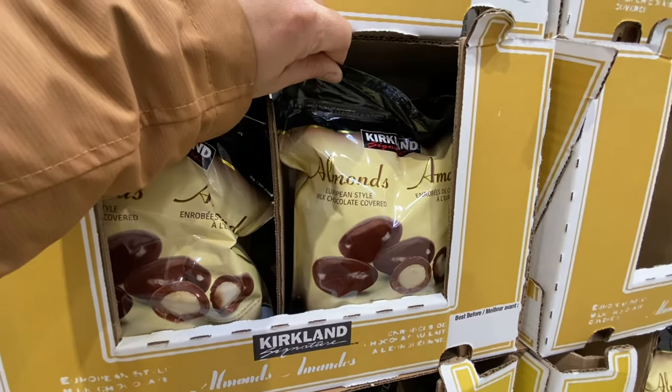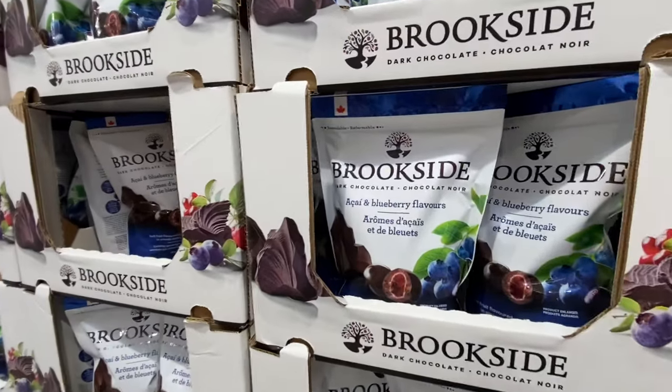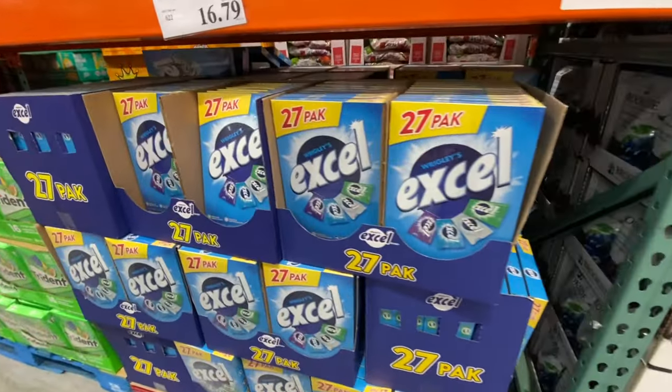There are milk chocolate covered almonds by Kirkland and also Brookside ones. The Kirkland ones are $14.99 while the Brookside ones are $9.99.